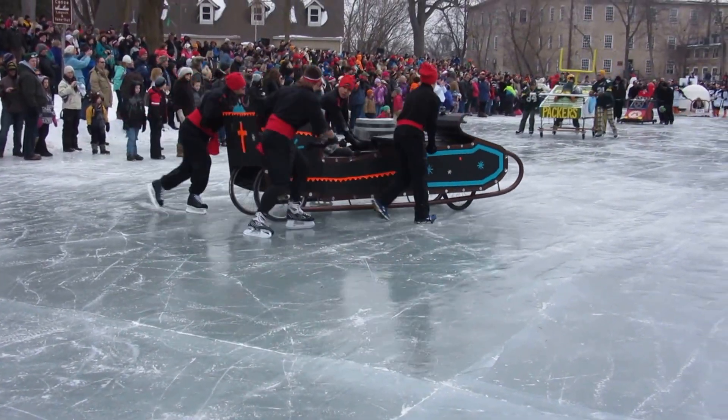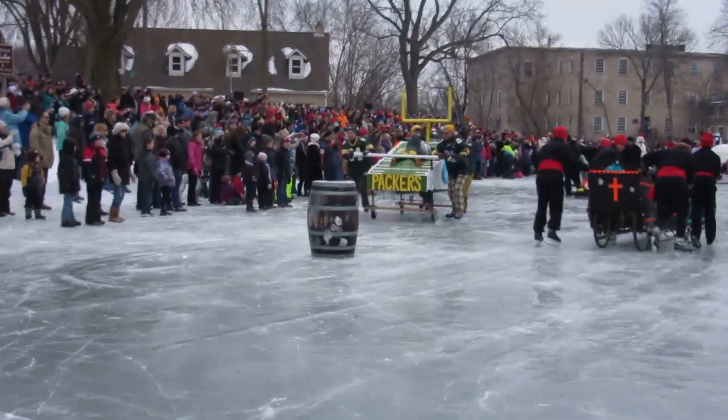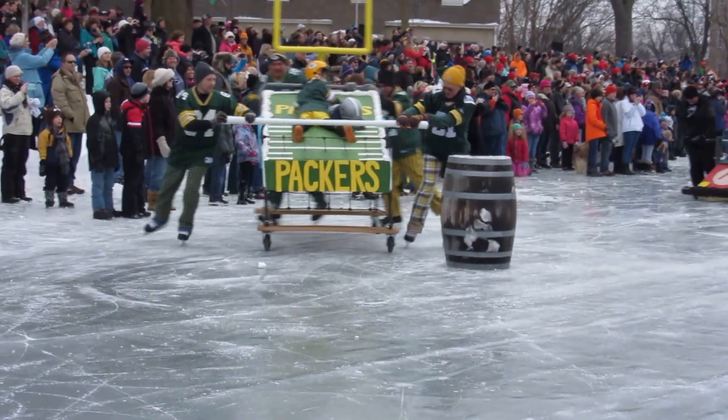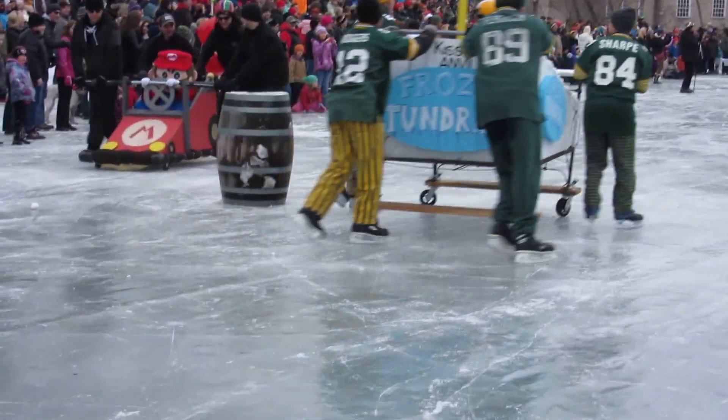Their turn got a little more stable. Here we have our packer bed — always a crowd favorite — as long as Pete can hang on to that bed.